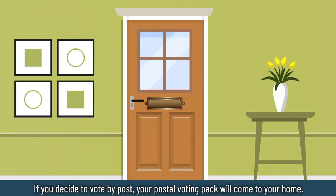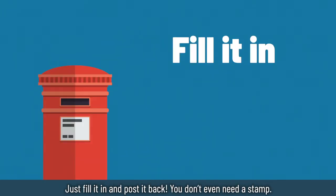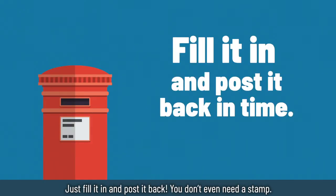If you decide to vote by post, your postal voting pack will come to your home. It will have all the instructions and everything you need inside. Just fill it in and post it back — you don't even need a stamp.